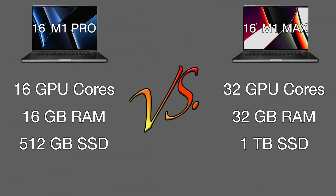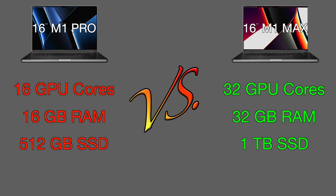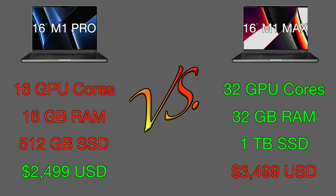Quick side note before we begin — here are the full specs for each Mac. The differences are that the M1 Max has double the GPU cores, RAM, and SSD storage, and costs $1,000 US dollars more.